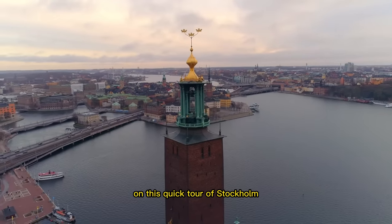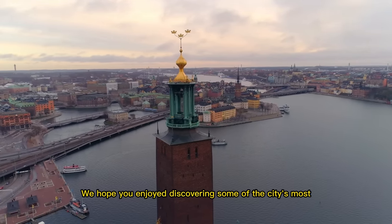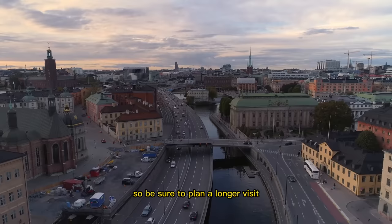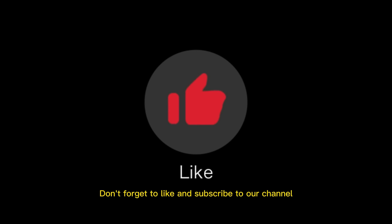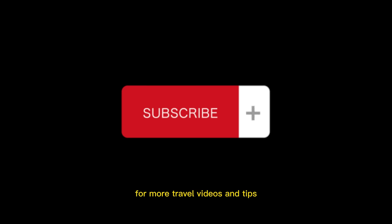Thank you for joining us on this quick tour of Stockholm. We hope you enjoyed discovering some of the city's most famous landmarks and attractions. Remember, Stockholm has much more to offer, so be sure to plan a longer visit to truly experience this beautiful and vibrant city. Don't forget to like and subscribe to our channel for more travel videos and tips.